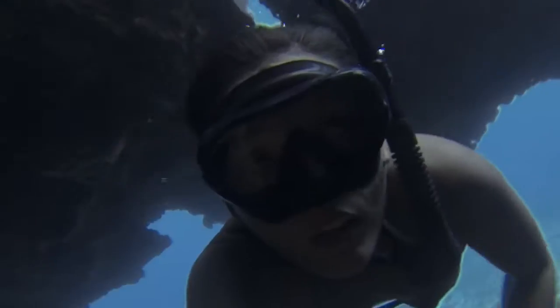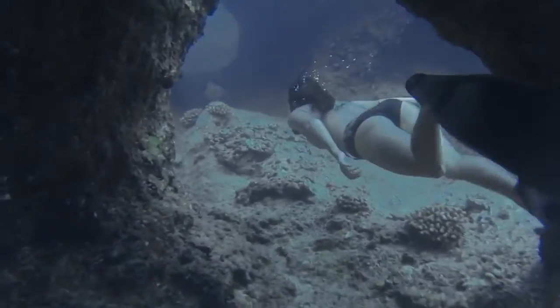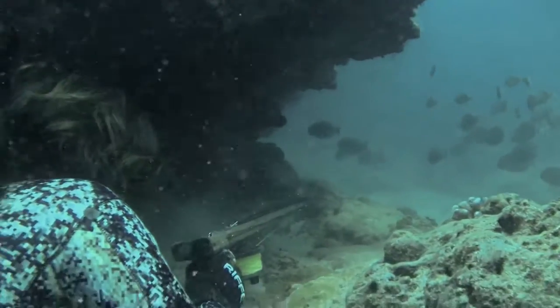Aloha, I'm Kimi Werner. I grew up diving with my dad here in Hawaii, and it was our way of putting food on the table. And today, it's still my favorite way of bringing home dinner.